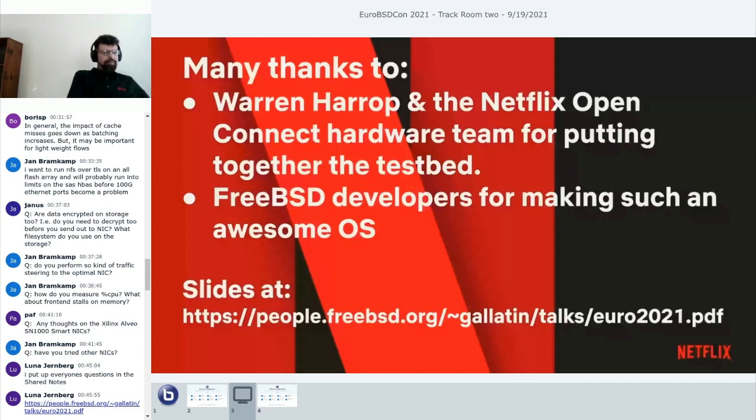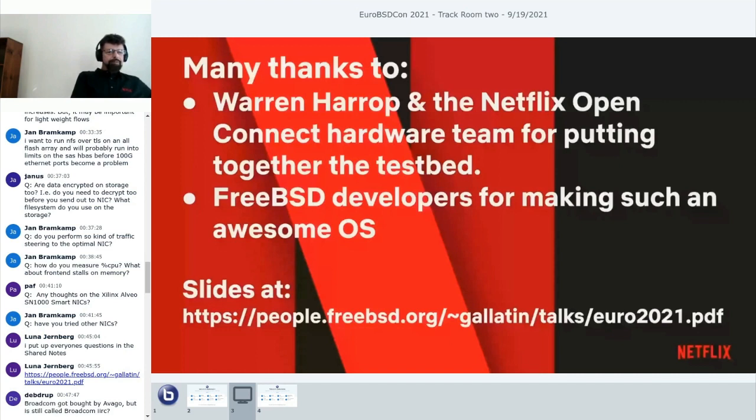Q: Would faster DDR help? It would definitely help with memory bandwidth. I used to overclock memory in servers. Q: Do you use total TCP offloading? No. We have a whole group at Netflix parallel to ours that focuses solely on protocol improvements—people like Randall Stewart and Lawrence Stewart. We depend on controlling every aspect of the TCP stack, which is what allows us to give such good QOE to our customers.